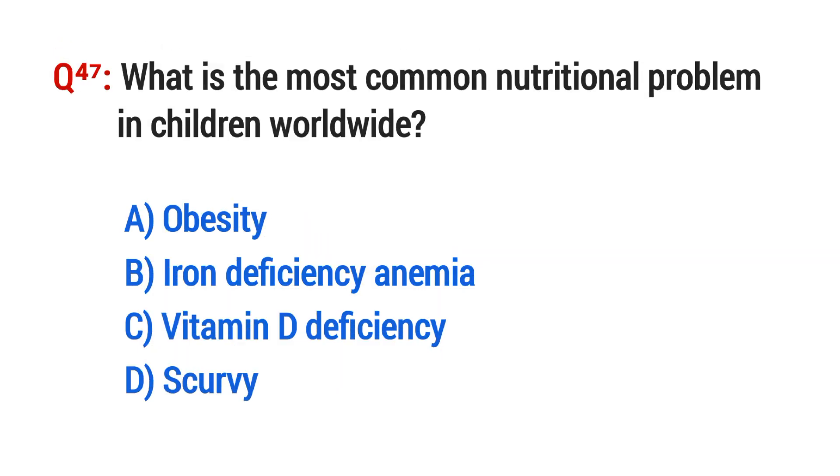Question No. 47. What is the most common nutritional problem in children worldwide? The right option is A: Obesity.